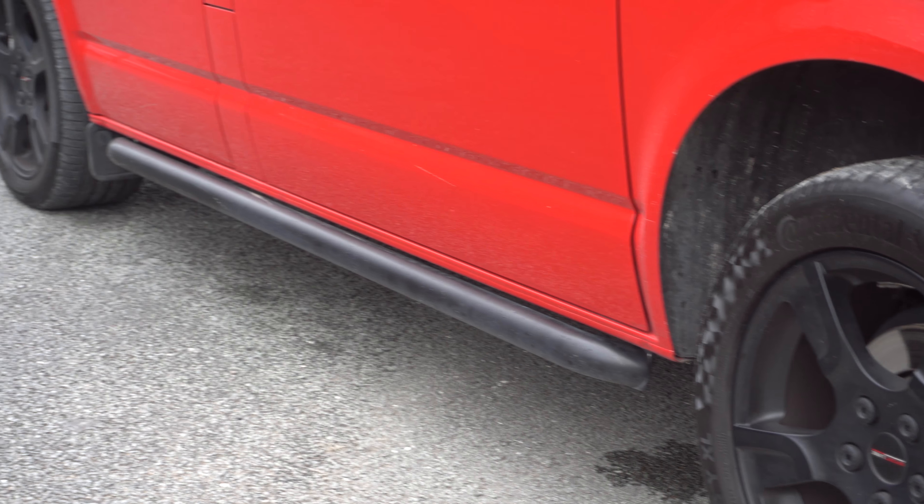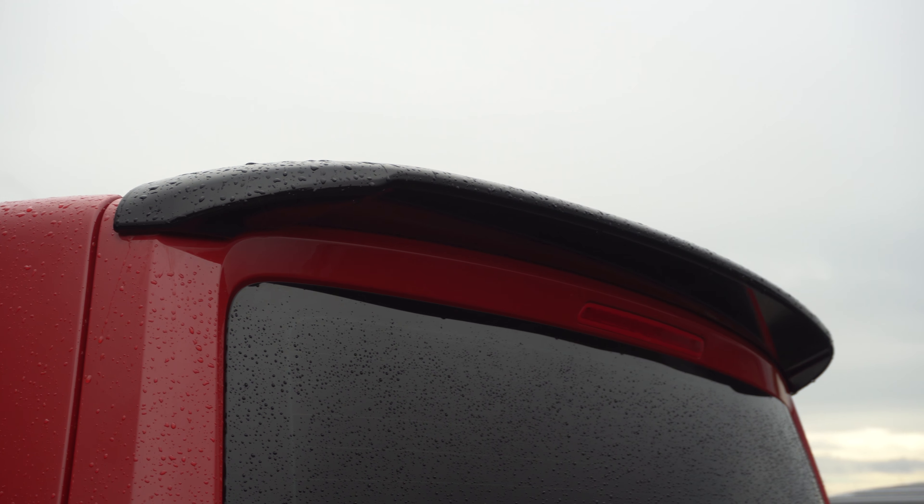We've got the sidebars, which are black sidebars as well, which is a really nice feature. And then moving around to the back, you'll see that we've got the rear spoiler on there, which is a black rear spoiler. And we've actually had the roof painted black as well, just to give it a bit more of a different feel to the vehicle. So that's the outside of the vehicle.